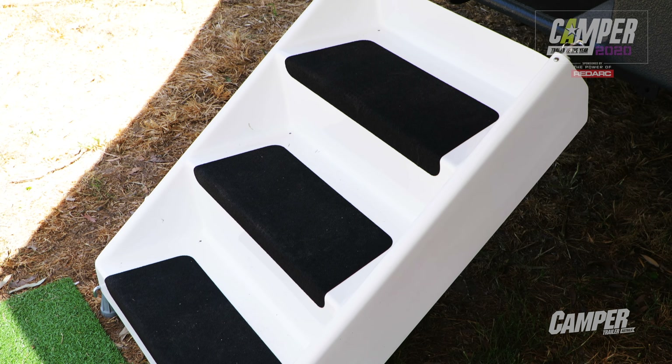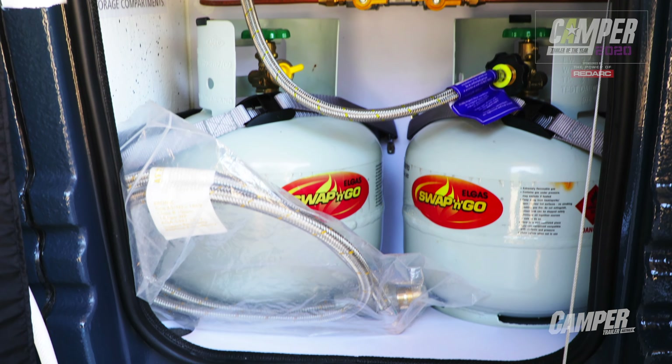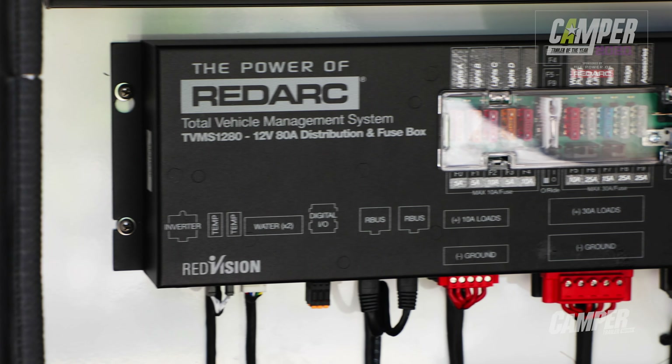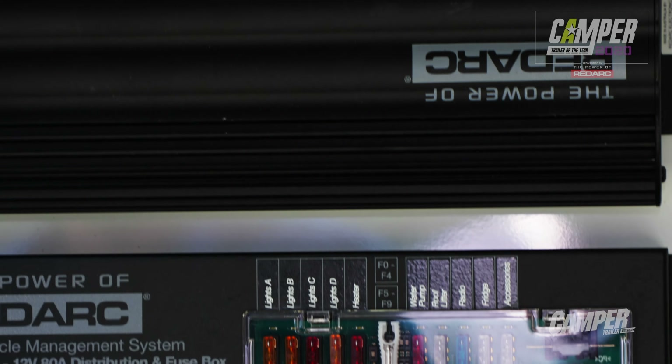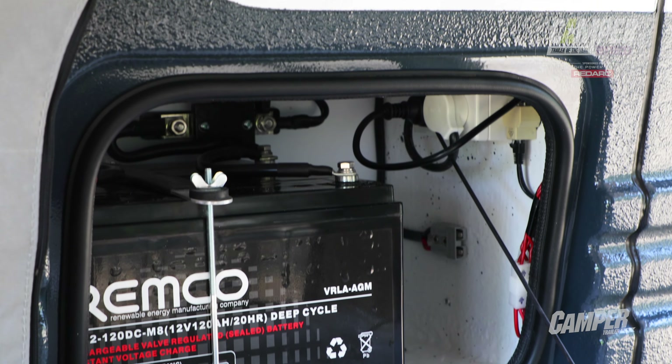It's this constant evolution and innovation that has kept the brand alive. And not only that, it's a quality Australian brand relying on quality Australian products. All the electrics are by Redarc — the new TVMS 1280, the Red Vision system, and the VMS — all from Redarc, so you know you can trust it to take you off-road and keep you supplied with electricity.